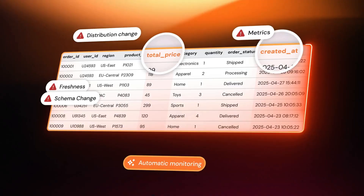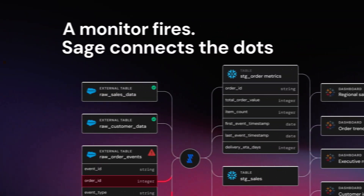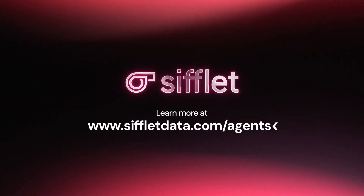Together, Sifle's three agents turn data observability into a proactive, intelligent, human-friendly experience. So your team can stop firefighting and start delivering. Check out sifledata.com/agents to learn more. Ready to meet your new AI teammates? Go check them out.